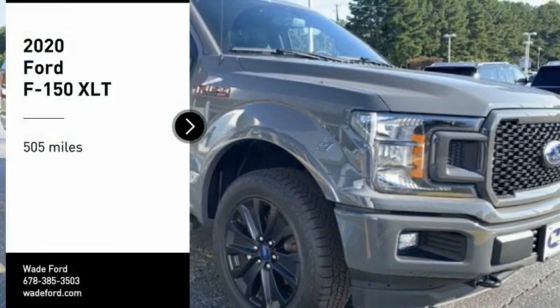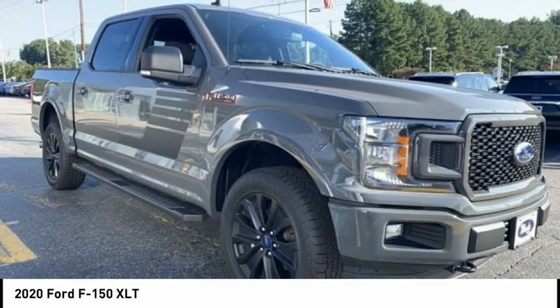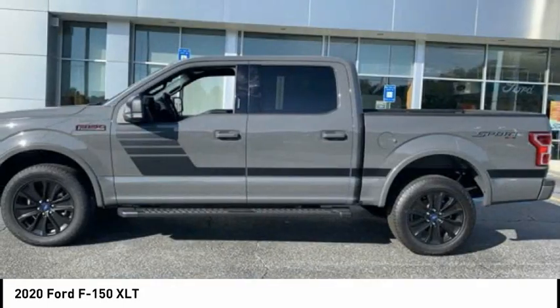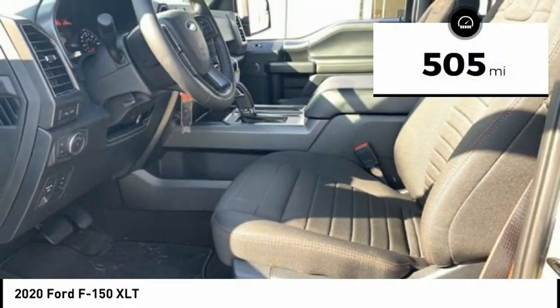Make a great choice today with the 2020 F-150. A Ford F-150 knows how to handle any situation. It's built to follow orders, no whining. This vehicle has less than 600 miles.